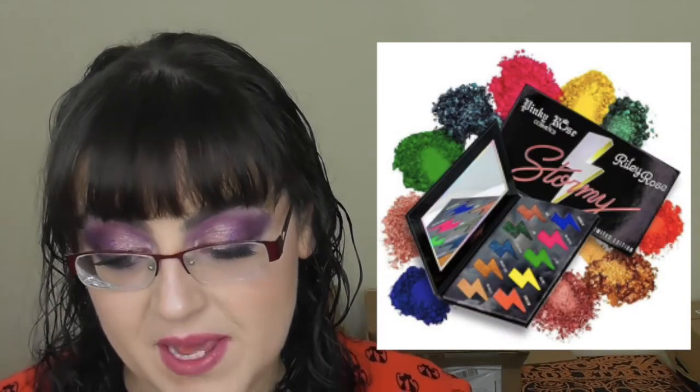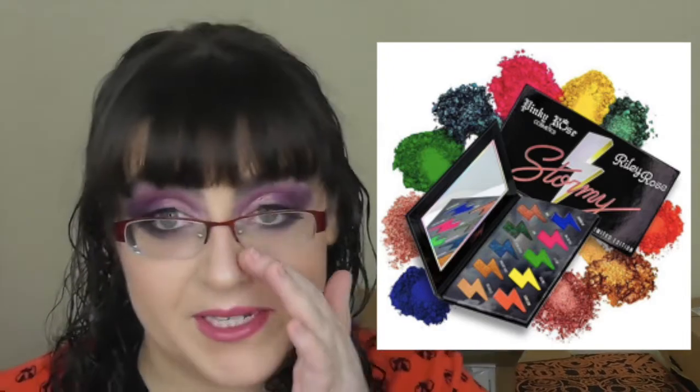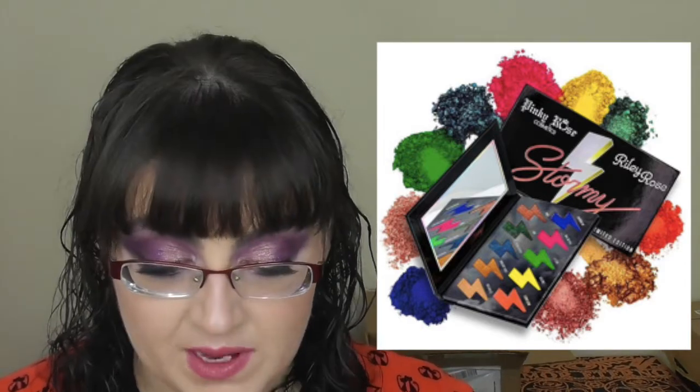They also have the Power Move Creamy Matte Lip Crayon for $24, coming in around 20 shades — I probably should have counted beforehand. I've gone on a bit of a lip colour binge so I am interested, but low buy, so no. That launched on January 10th. Also, the Pinky Rose x Riley Rose collaboration — the Stormy Palette — has been revealed. It has 10 shades, sparkly shimmery on top and matte brights on the bottom. It's limited edition at $27 and already available.